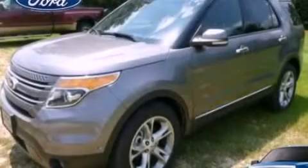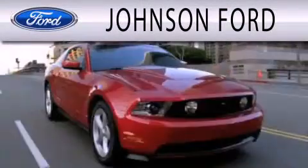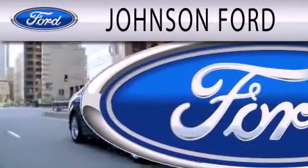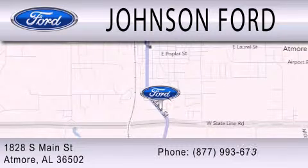Contact us today and schedule your opportunity to see this vehicle in person. Johnson Ford is dedicated to doing everything possible to ensure that the experience you have selecting your next vehicle is as pleasant as possible. We are located at 1828 South Main Street in Atmore.